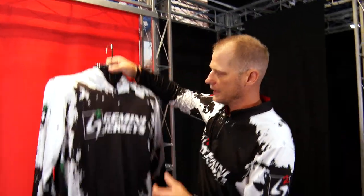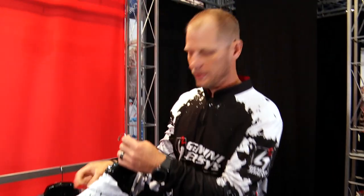Hey guys, it's Mike Schnupp. We're here at the G2 Gemini booth at iCast 2019. What we released this year is our newest jersey. You guys have asked for it, and here it is.